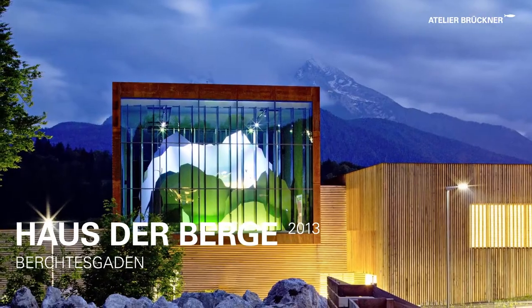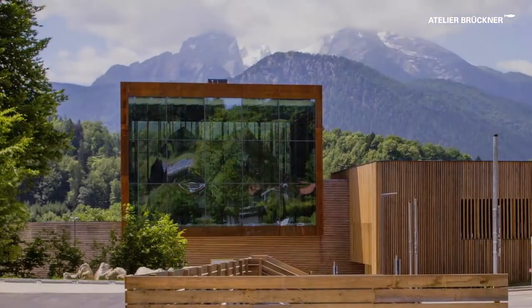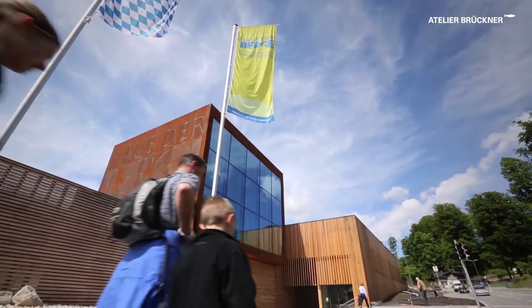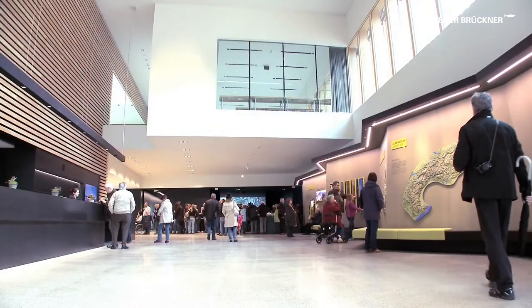Welcome to Berchtesgaden National Park. The Haus der Berge offers a unique interplay between architecture, exhibition, and surrounding landscape.